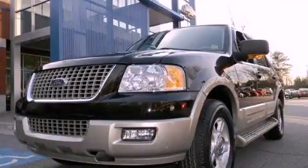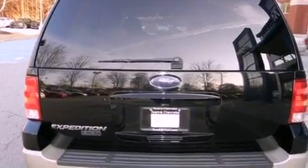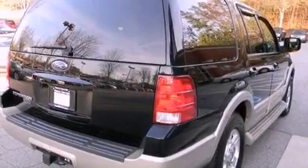This is a 2006 Ford Expedition, a big SUV for big fun. It has a 5.4-liter, eight-cylinder engine and a four-speed automatic transmission.